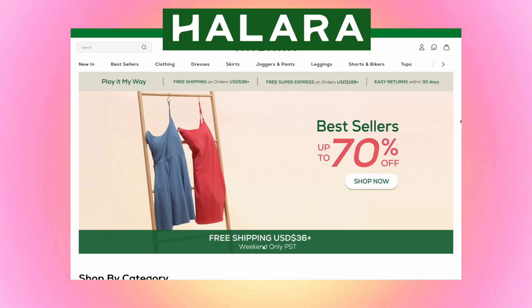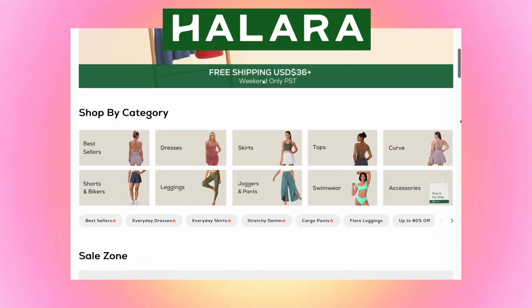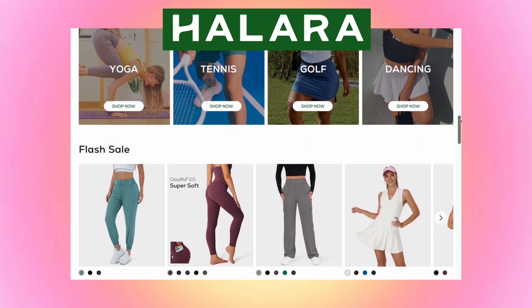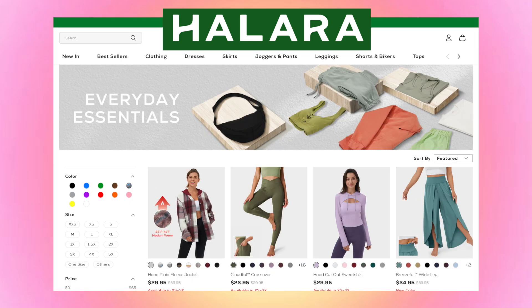Hey guys, welcome back to my channel! Thank you so much for clicking in. Today's video — I have a very exciting try-on haul for you guys. Halara is a female-owned clothing brand that offers not only activewear but also clothes you can wear going out, casual clothes, streetwear, yoga — a variety of all types of styles. What I love about this brand is that their clothes are designed to make you comfortable.